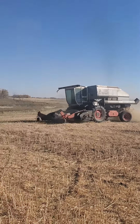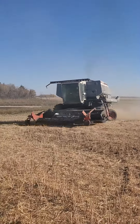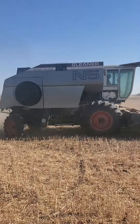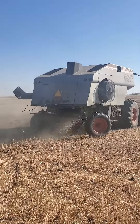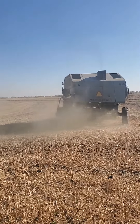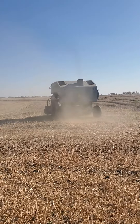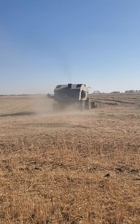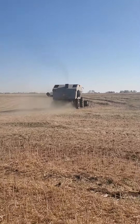This canola has been down almost three weeks, and she's running pretty good.